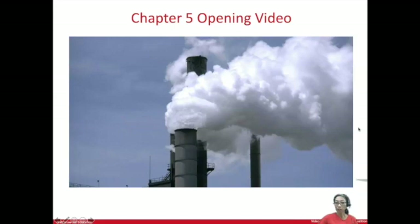And in Chapter 5, this current chapter, we're going to look at why coal-fired power plants put carbon dioxide into the atmosphere — how does a coal-fired power plant work? Those are combustion reactions that we'll be looking at today.